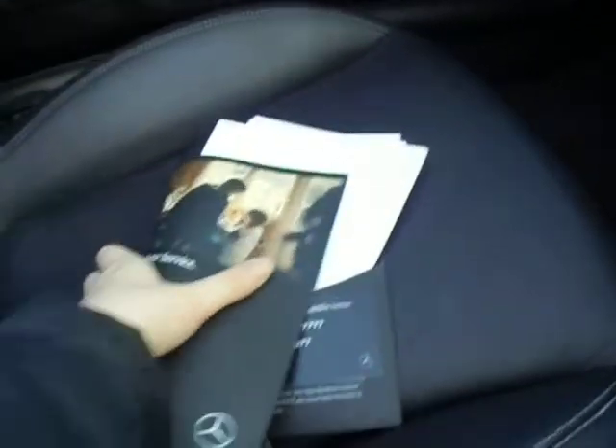You have your service history here, all kept in this neat little booklet, and of course with your breakdown service there from Mercedes.